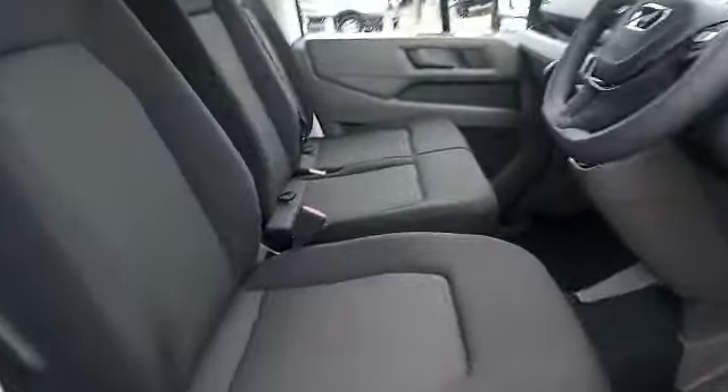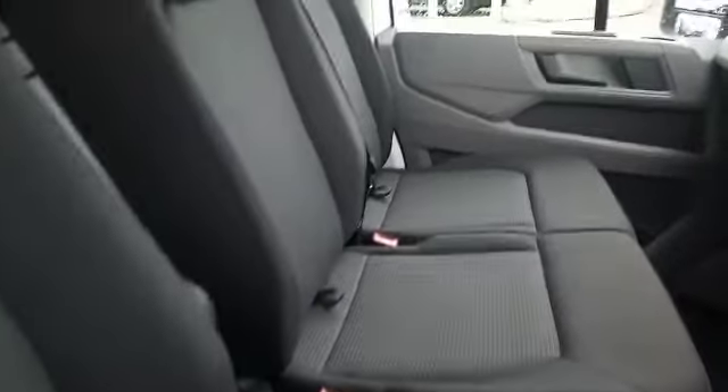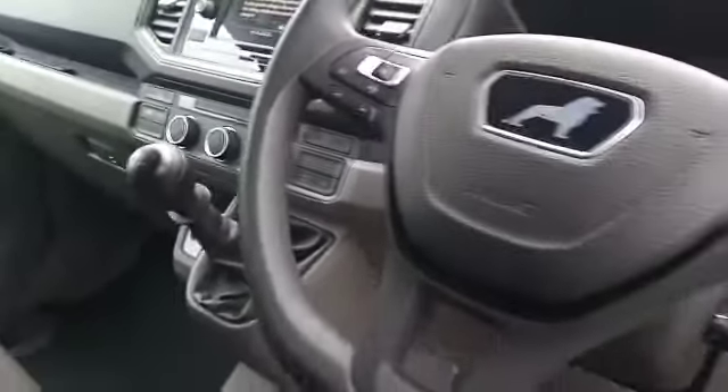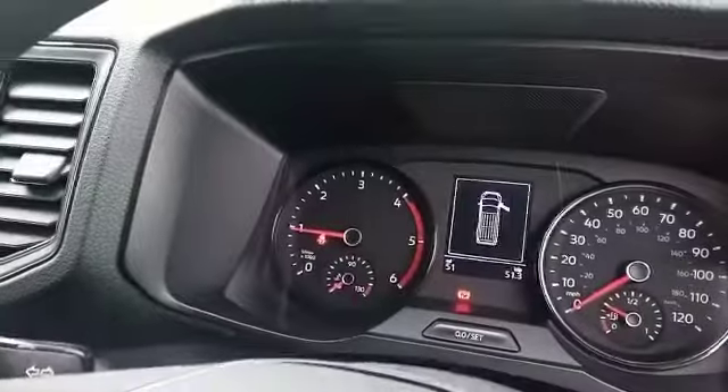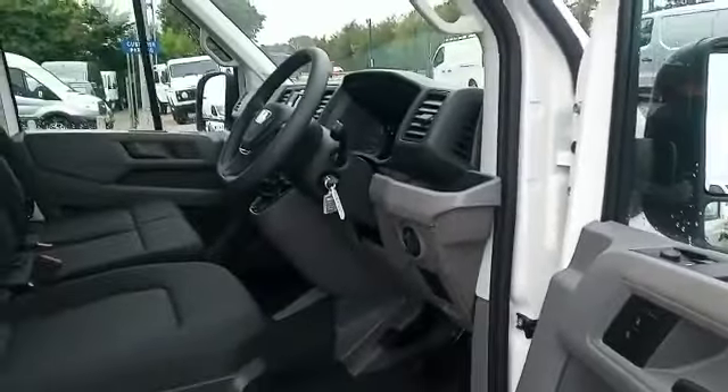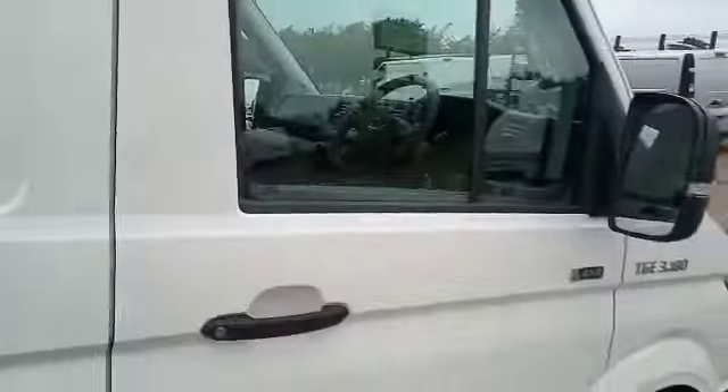Let me show you inside. There are twin passenger seats, a six-speed gearbox, DAB radio with Bluetooth for your phone, and a multi-function steering wheel including cruise control. There are 51 miles on the clock and of course electric windows, electric mirrors which are also heated, and central locking.